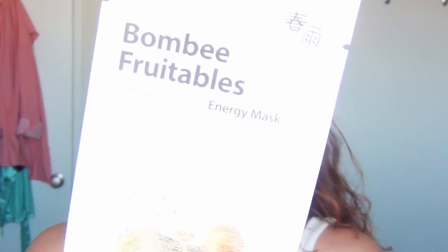The first thing I'm going to do is use a mask. Wouldn't it be nice if I could just put a mask on instead of makeup? But no, I'm using Bombi Fruitables Orange Squeeze Energizing Mask. This has papaya, orange, and some other stuff. I'm gonna put this on my skin and hope that nothing bad happens.